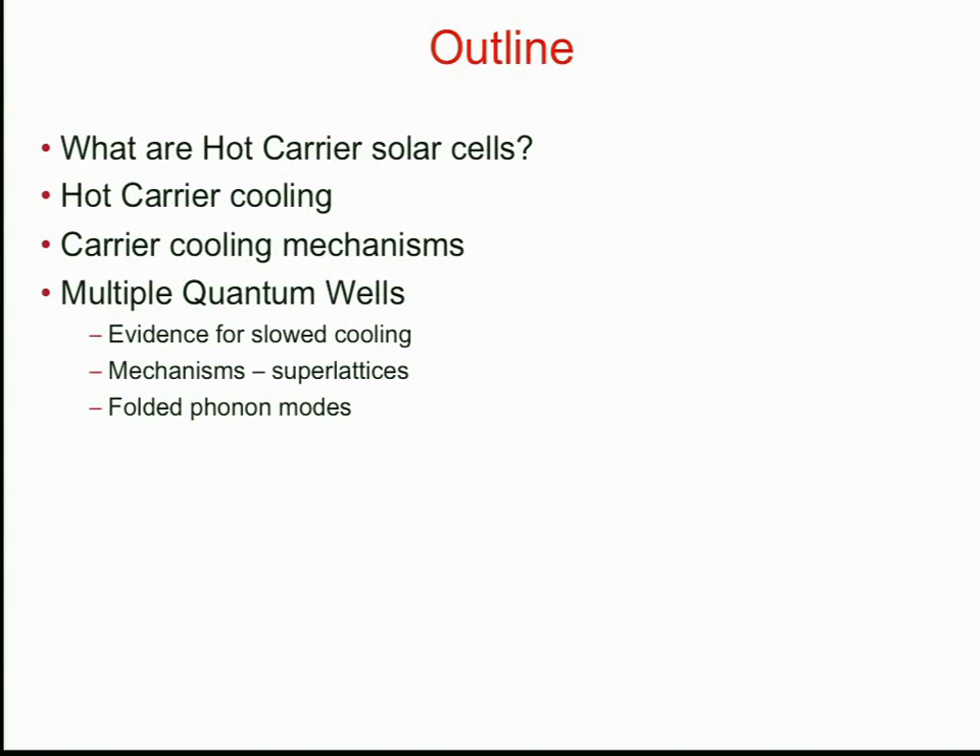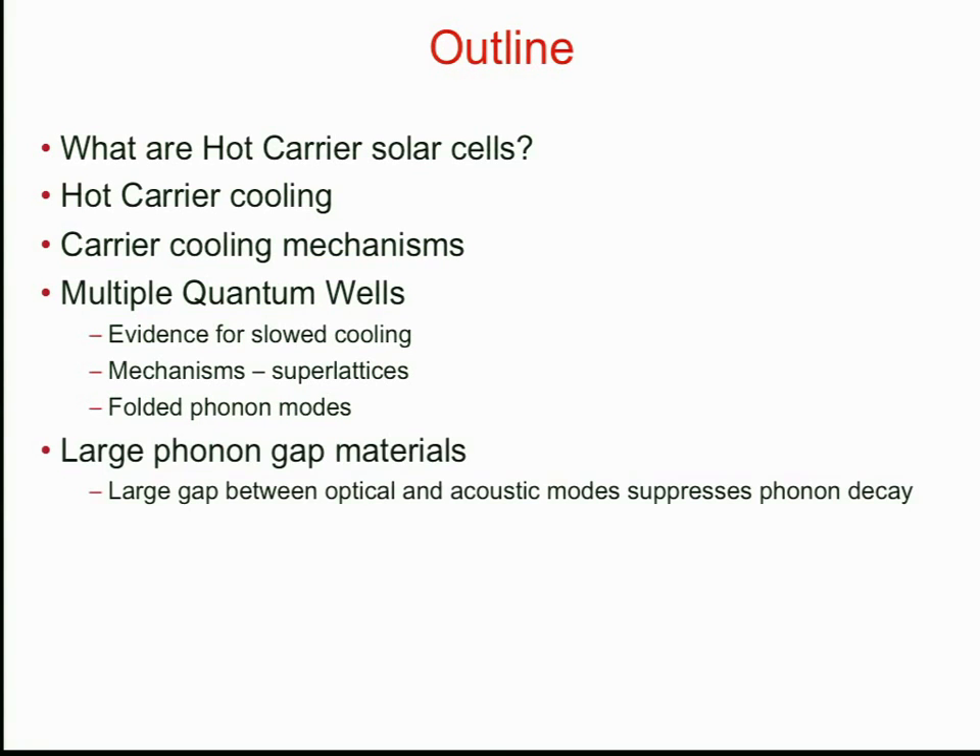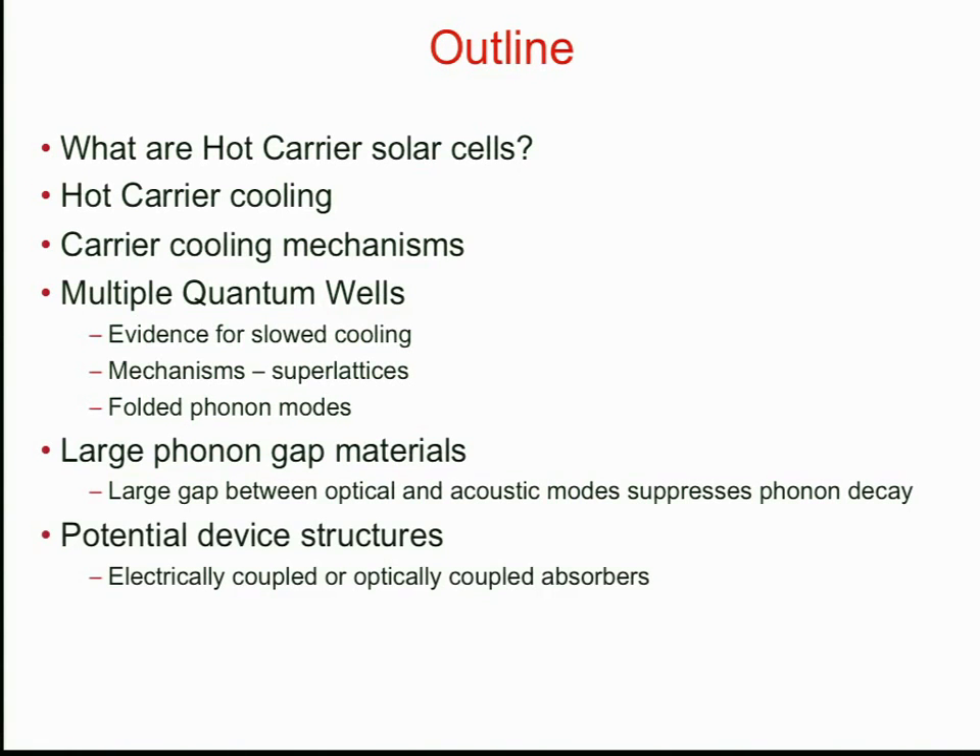Then I'll discuss specific carrier cooling mechanisms and how some of these can be interrupted to increase the lifetime of hot carriers. I'll look at multiple quantum wells, which have shown evidence for slowed hot carrier cooling, and at mechanisms involving the folding of phonon modes in superlattices. Then I'll look at other materials with large phonon bandgaps — differences in acoustic and optical phonon energies — which can also suppress energy loss to the lattice. The final topic will be potential device structures, both electrically coupled and optically coupled types.